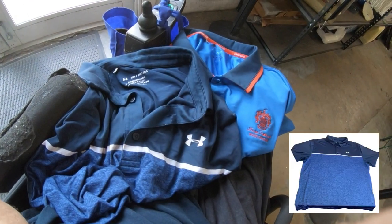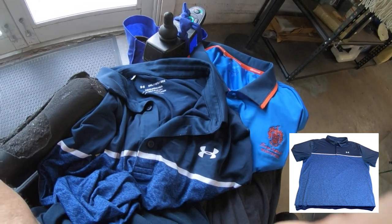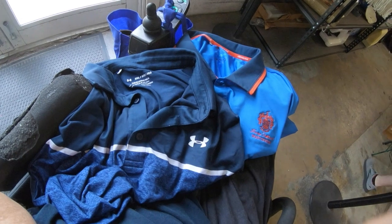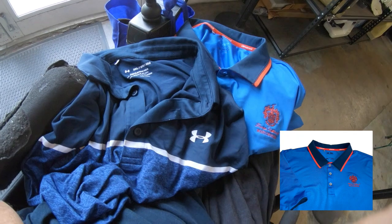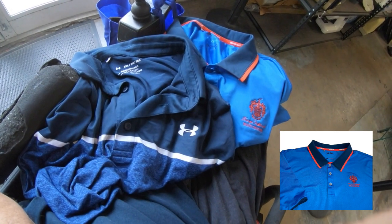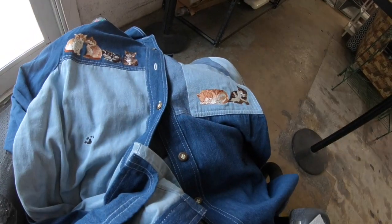These aren't big money but they sell pretty consistently for me. I find shirts like this often — Under Armour actually does pretty well compared to Nike. In my experience, Under Armour sells better. These are easy fifteen to eighteen dollars a pop and cost me maybe a dollar each.